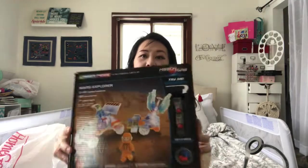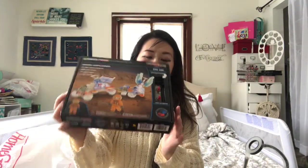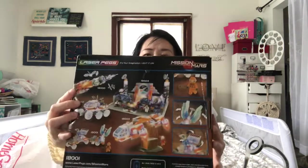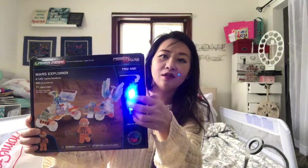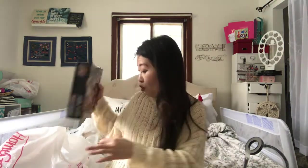My son is getting a couple of items for Christmas. I got this from HomeGoods for $6.99 — the cool thing is it lights up. It's from Imagination — a lighted Mars Explorer. I hope he doesn't find it because he's actually home from the snowstorm.